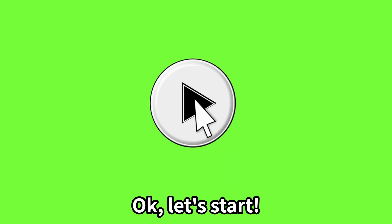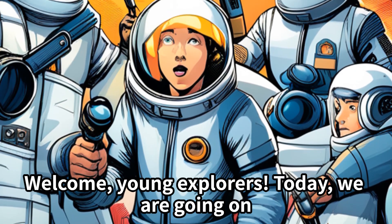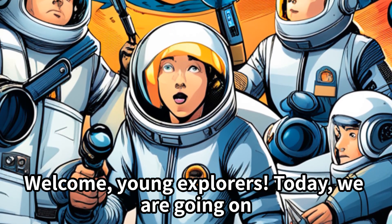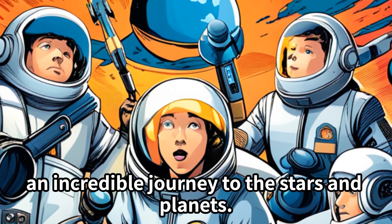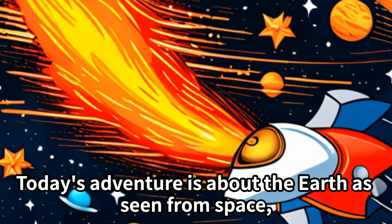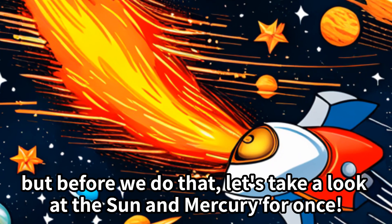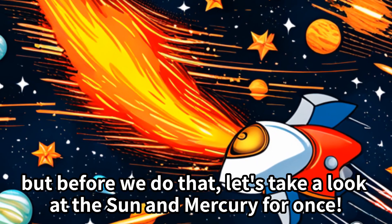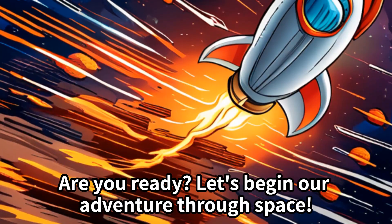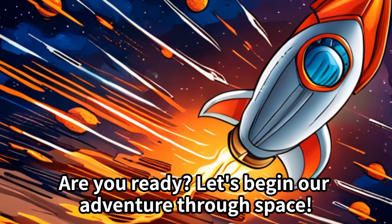Let's start! Welcome, young explorers! Today we are going on an incredible journey to the stars and planets. Today's adventure is about the Earth as seen from space, but before we do that, let's take a look at the Sun and Mercury for once. Are you ready? Let's begin our adventure through space.